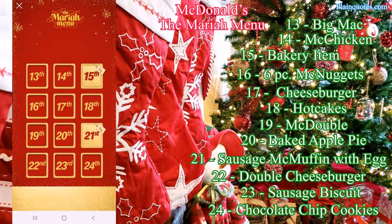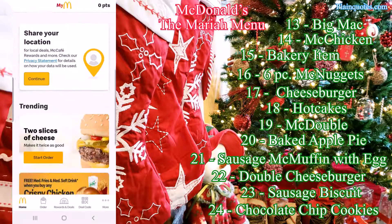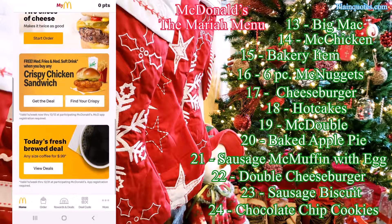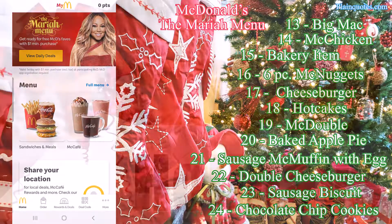This is the Maria menu and I'm happy with it — it looks great. Which ones are your favorites? Don't forget to get the app so you can get these wonderful deals. Thank you for your time, have a wonderful day and happy holidays, bye!